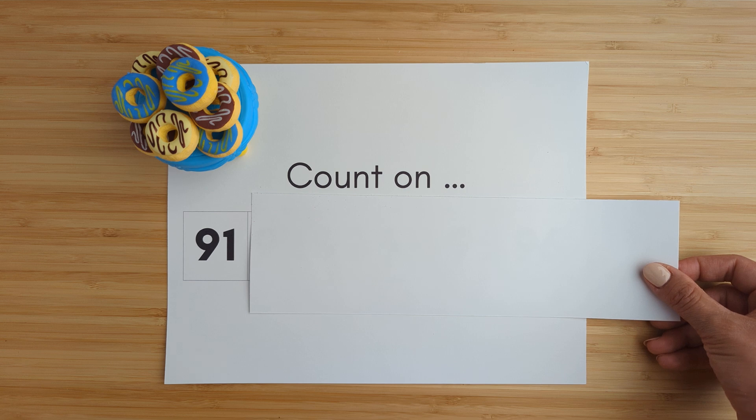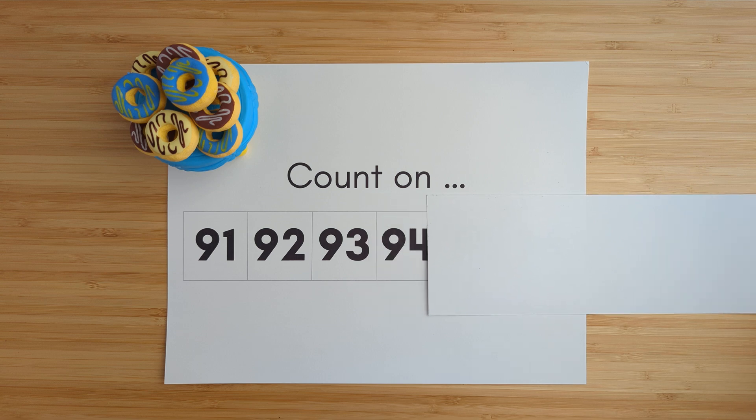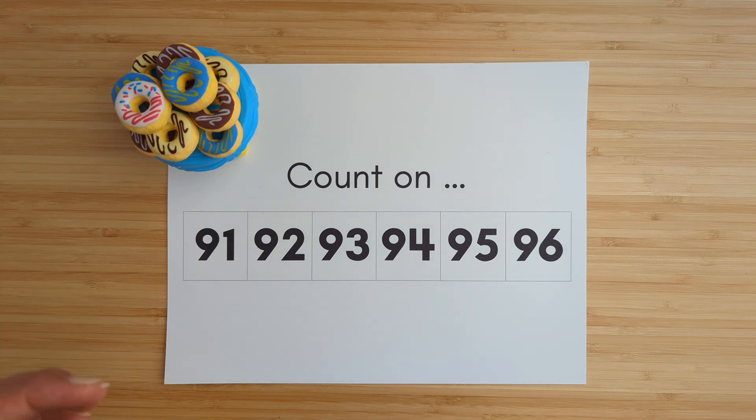Ninety-one. Ninety-two. Ninety-three. Ninety-four. Ninety-five. Ninety-six. And this is our 10th donut. Good job! We are all done.